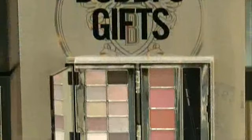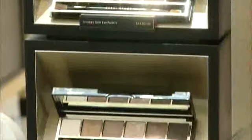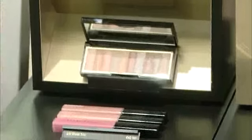Bobbi also makes it really easy to give the gift of glam this holiday season with her makeup sets. She has everything from gifts for sisters, teachers, co-workers, and great stocking stuffers. Something new this year is the shimmering eye brick — usually we have one for the face, but this is strictly for the eyes and it just gives a great sheen on the eyes.